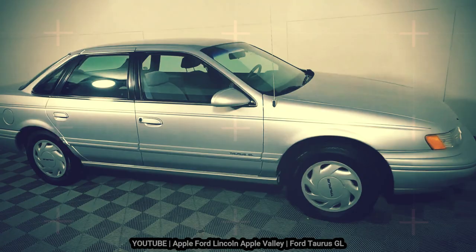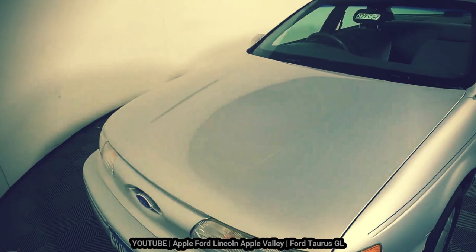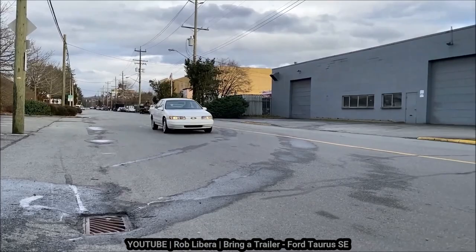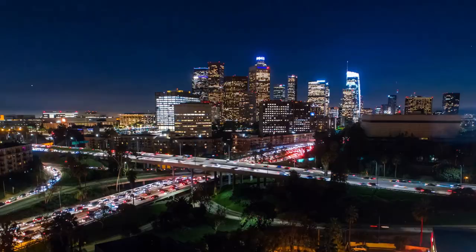The design of the second generation may not have been as radical for its time, especially when compared to the first generation. Ford took the bold design of the first generation and evolved it into something more streamlined for the American market. Regardless of the design, buyers came in droves to purchase the new for 1992 Ford Taurus,